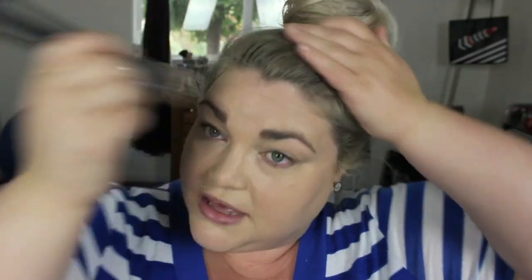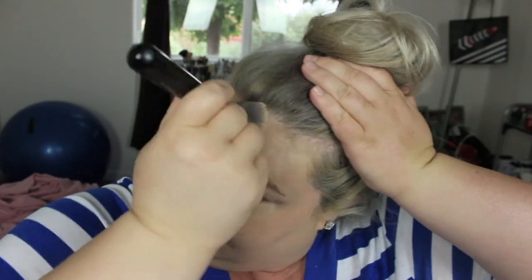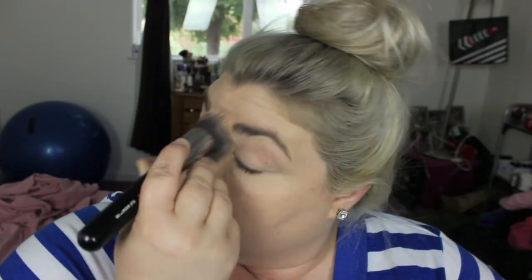This is a really full coverage foundation and I love it for the summertime. I'm very dry, but in the summertime I sweat a lot, and foundation doesn't last very well on me. I can't use a powder foundation because I'm so dry, so I really like this Revlon whipped foundation — it's really nice. I've been using it for a couple of years now.